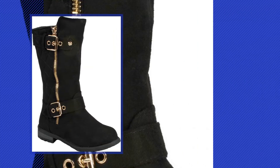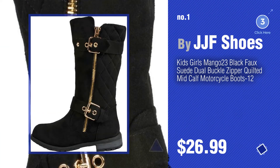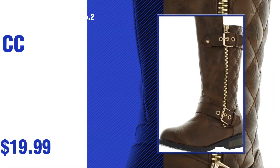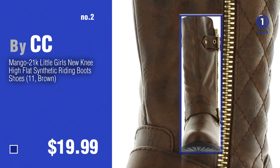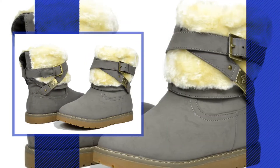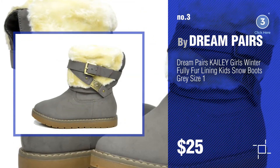Number 1 by J.J.F. Shoes. Number 2 by C.C. Number 3 by Dream Pairs. Watch this video and get inspired.